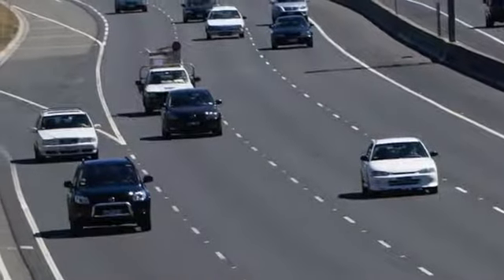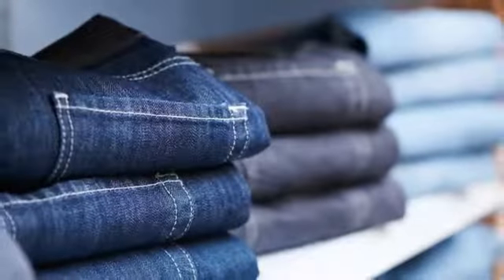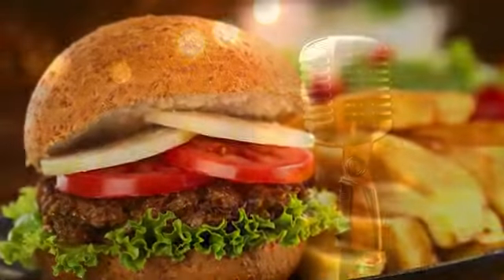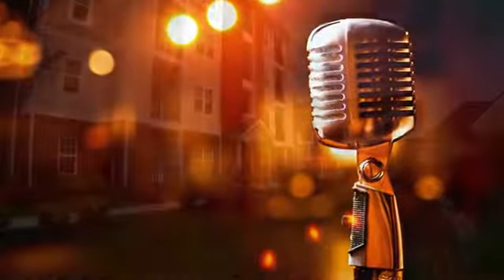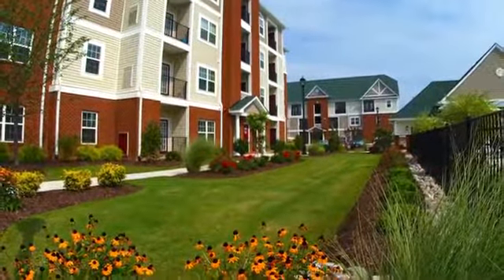We're conveniently located in the heart of town, right off I-64. We're close to public transportation. Shopping, restaurants, and entertainment are just minutes away. Stop by soon for a personal tour of Marcella at Town Center Apartments and Town Homes in Hampton.